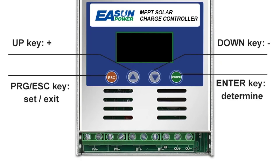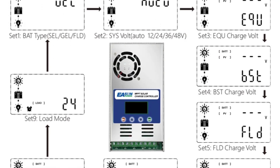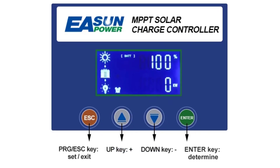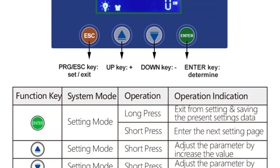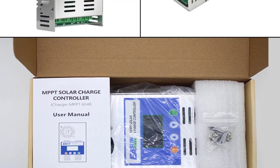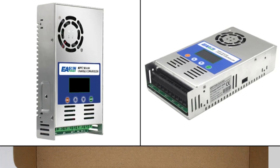With a high PV utilization rate of 99%, the Eason Power controller maximizes the energy harvested from solar panels, improving the overall efficiency of your solar system. The controller supports large solar arrays, with a maximum input power of 2880W for 48V systems, making it suitable for more demanding installations. The temperature-controlled fan cooling system adds to the longevity and reliability of the device — the fan automatically turns on when the temperature exceeds 45°C and turns off when it drops below 40°C. The controller also features a robust enclosure with an IP21 rating, protecting against dust and light moisture exposure, making it suitable for indoor or sheltered outdoor setups.